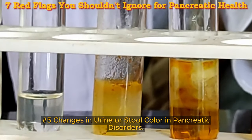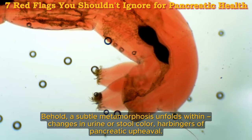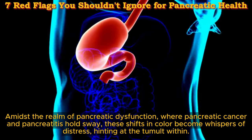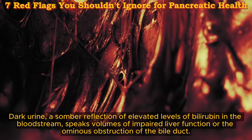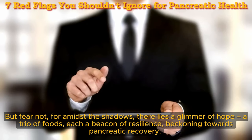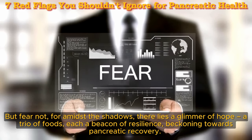Changes in urine or stool color and pancreatic disorders. A subtle metamorphosis unfolds — changes in urine or stool color serve as harbingers of pancreatic upheaval. Amidst pancreatic dysfunction, where pancreatic cancer and pancreatitis hold sway, these shifts in color become whispers of distress. Dark urine, a somber reflection of elevated levels of bilirubin in the bloodstream, speaks volumes of impaired liver function or obstruction of the bile duct. Meanwhile, pale-colored stools, bereft of their familiar hue from bile-derived pigments, stand as silent sentinels of decreased bile flow — a signpost of the pancreas's silent struggle.